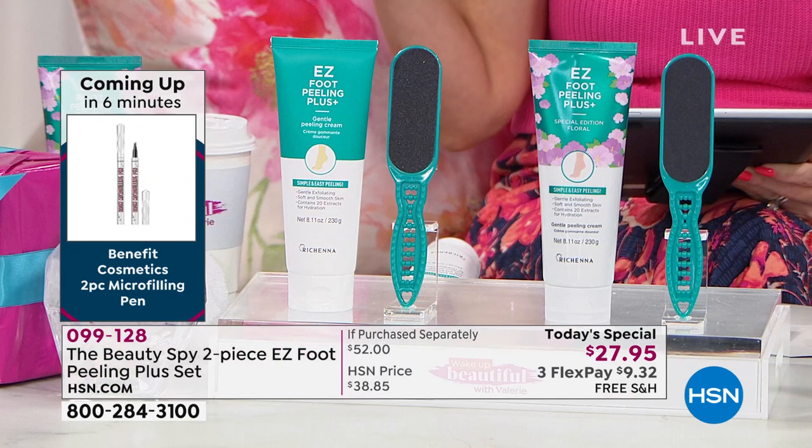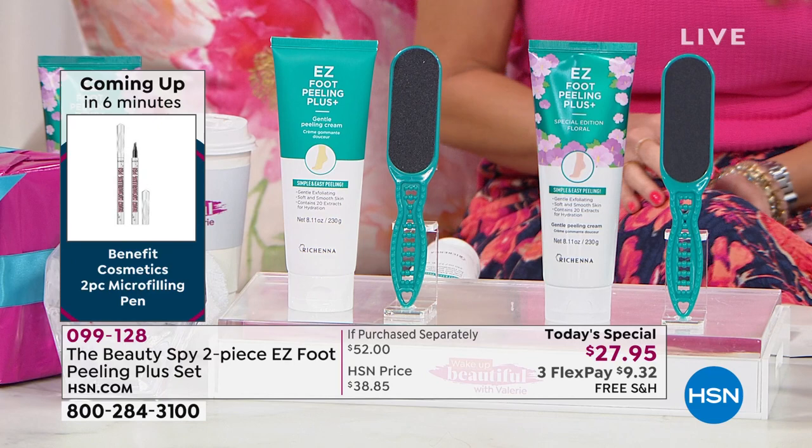Lisa on Facebook admitted she will actually do her boyfriend's feet. Lisa, you're a bigger, better woman than me — I'm like, my husband, he's on his own here. Here's the cream, you take care of your own thick, coarse, dry feet. I'm good — I'll take care of mine, you take care of yours. But I'm so excited you guys are shopping with us.